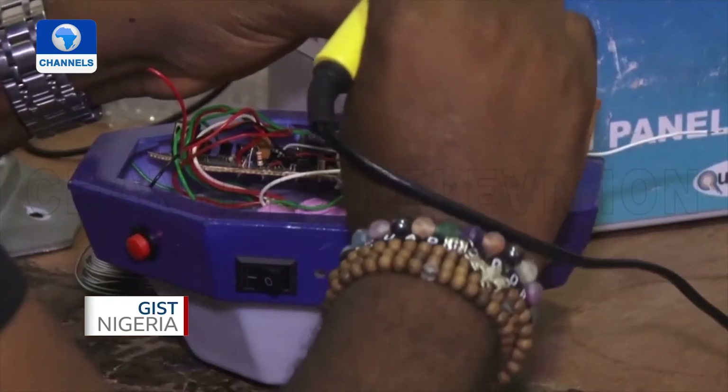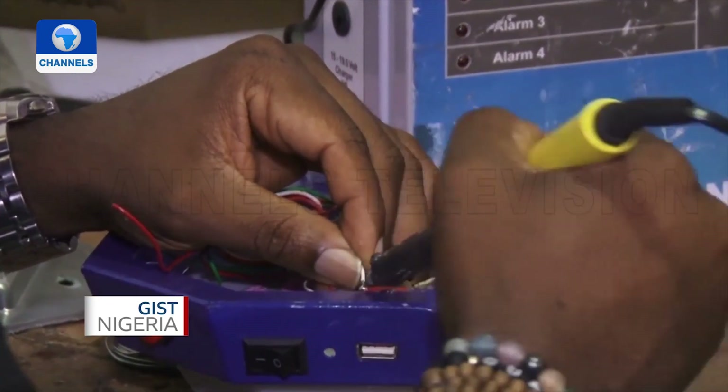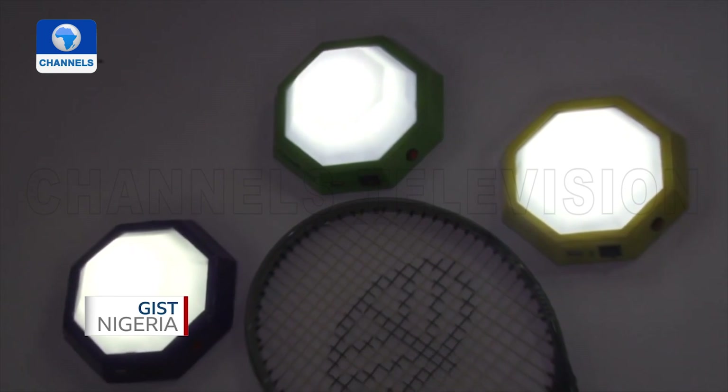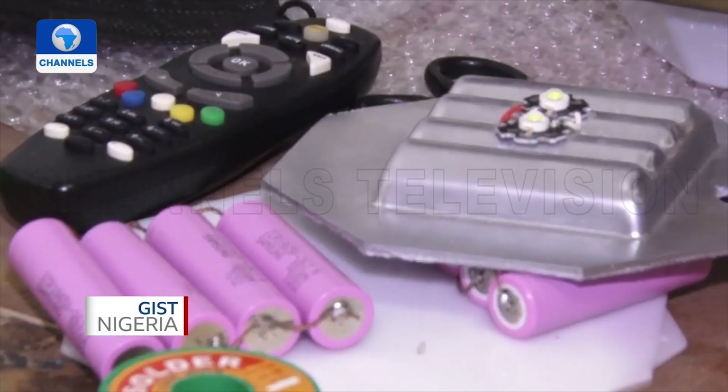Chidoze collects electronic waste from companies and tests their durability, which he then uses to build the lanterns. The waste material leveraged is the 18650 lithium-ion battery, sourced from old laptop batteries. He recycles them, takes them through processes, and tests their internal resistance.